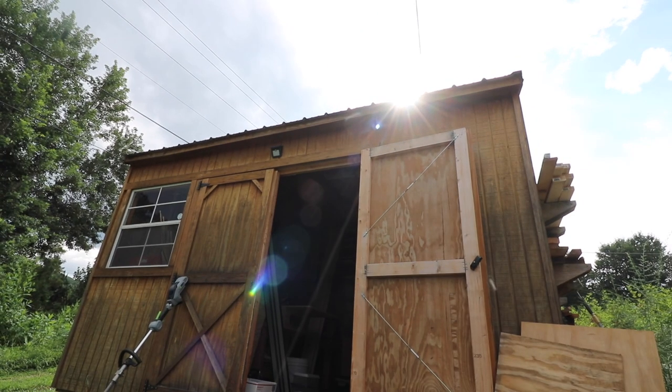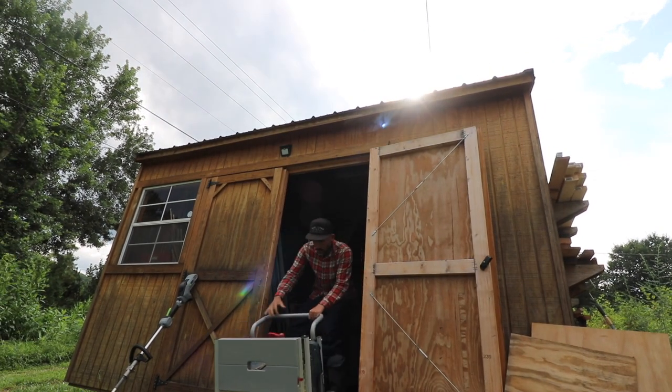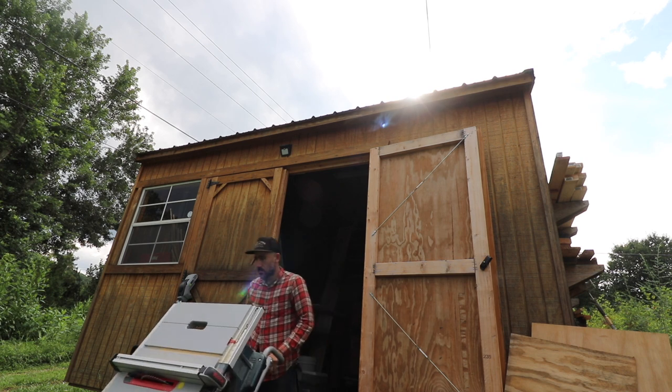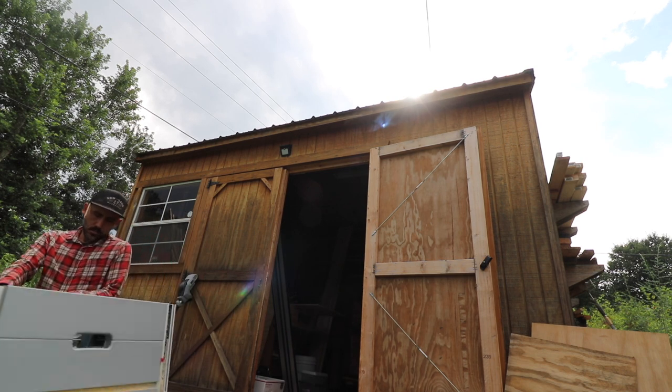I'm back in the shop today. I have a custom order that I need to make — a custom art piece. I need to cut wood outside because I have a small shop, so I need to cut all my wood on the table saw outside before it starts raining again.